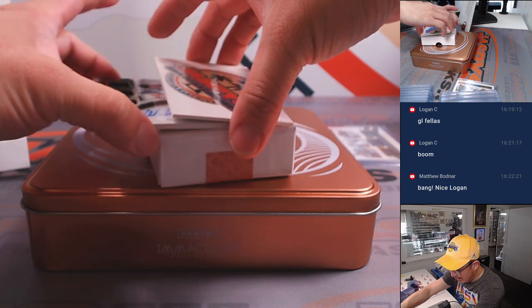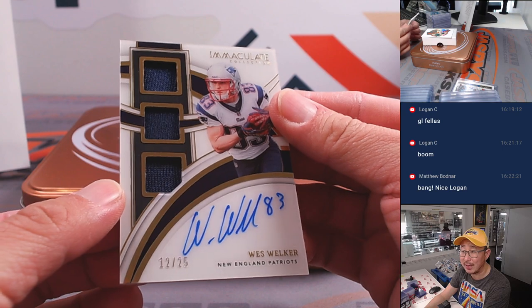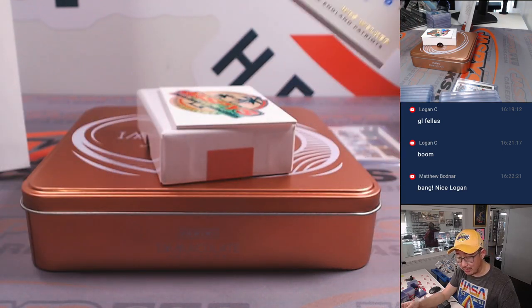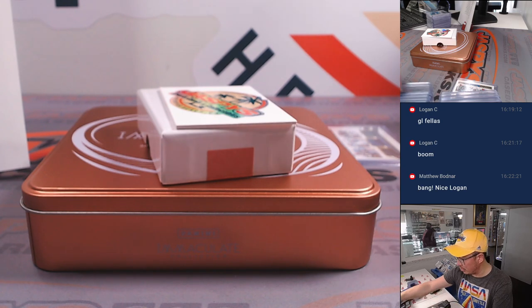And the last one here is Wes Welker — triple relic and autograph, 12 out of 25. Classic Patriot, going to Joe Lawson, who picked up the Patriots last spot. Mojo strikes again. Great break, everybody.